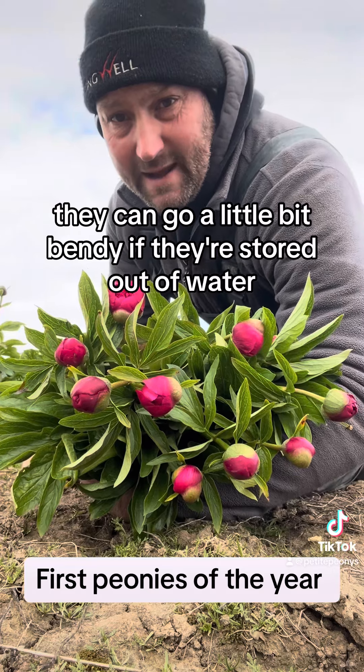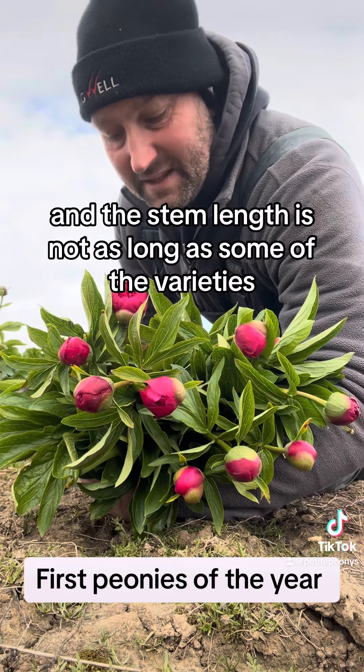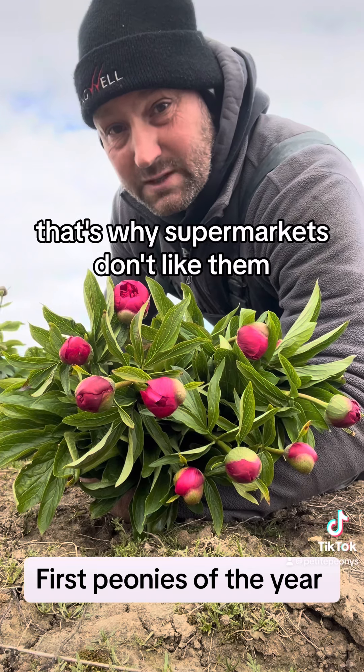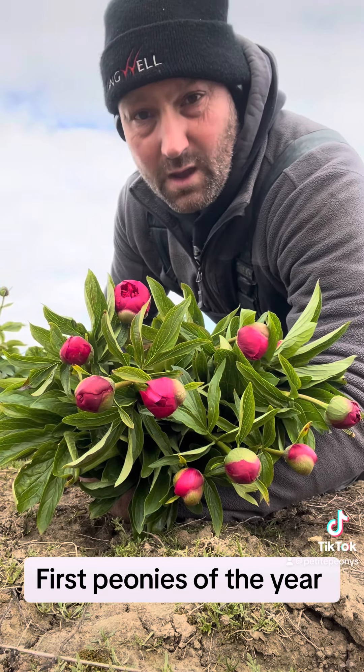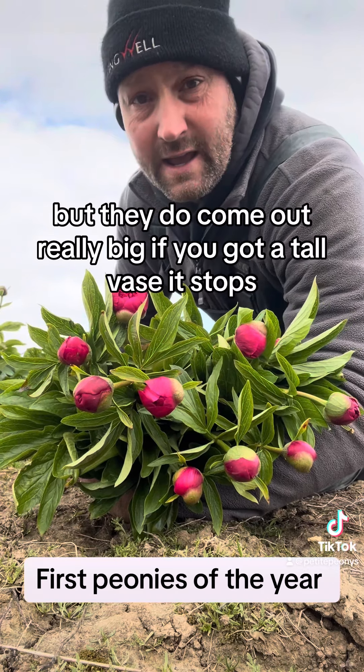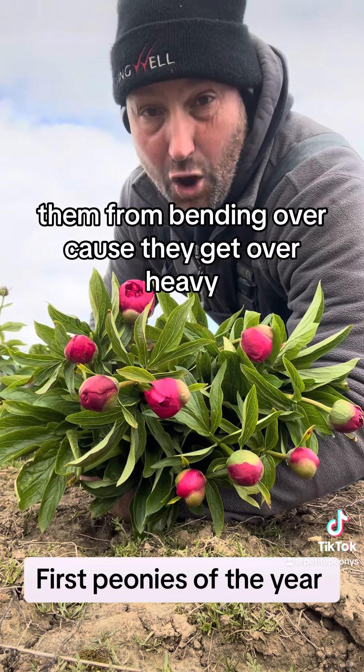They can go a little bit bendy if they're stored out of water, and the stem length is not as long as some of the other varieties — that's why supermarkets don't like them, so they don't go in their sleeves. But they do come out really big. If you've got a tall vase, that stops them bending over because they get top heavy.